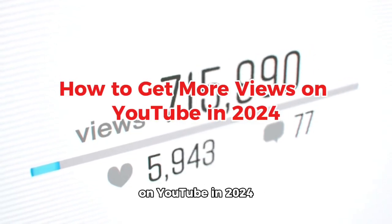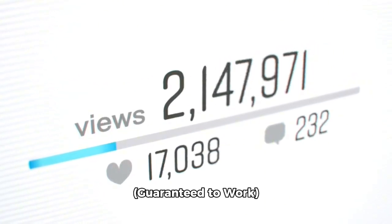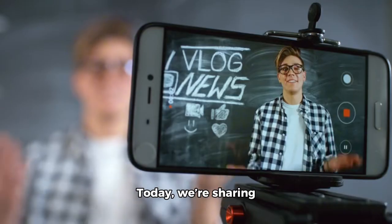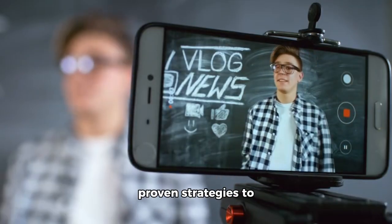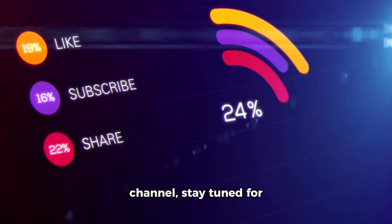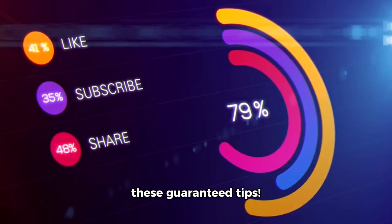How to get more views on YouTube in 2024, guaranteed to work. Welcome back to the channel. We're sharing proven strategies to boost your YouTube views in 2024. If you're ready to grow your channel, stay tuned for these guaranteed tips.